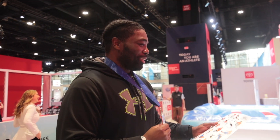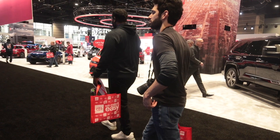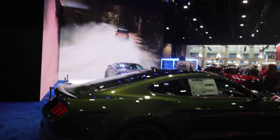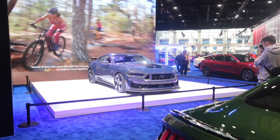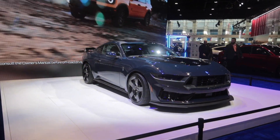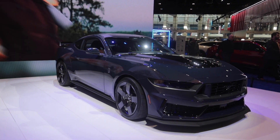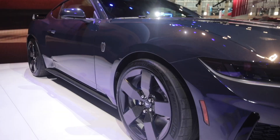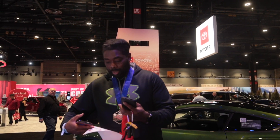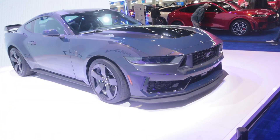Congratulations, sir. Alright, one of the cars we came for — not this one, but that's the Dark Horse. Finally getting to see it in person. These wheels are sick, dude. It's only $57,000 starting price. Not bad.